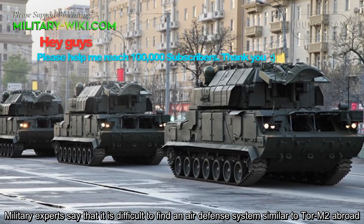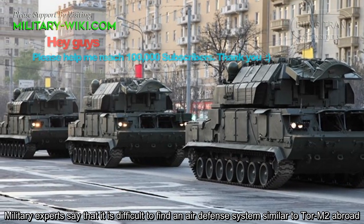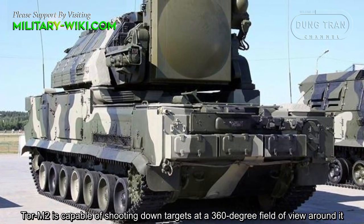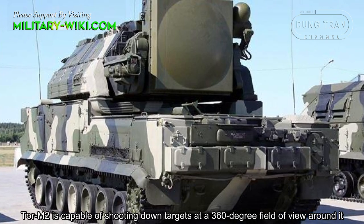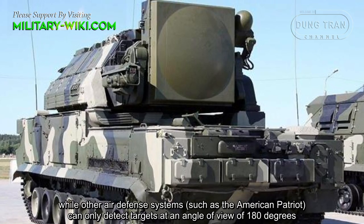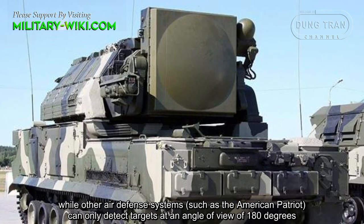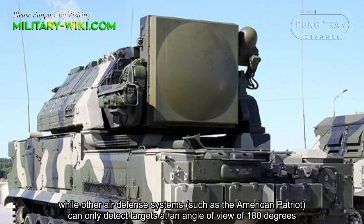Military experts say that it is difficult to find an air defense system similar to the TOR M2 abroad. The TOR M2 is capable of shooting down targets at a 360-degree field of view around it, while other air defense systems, such as the American Patriot, can only detect targets at an angle of view of 180 degrees.